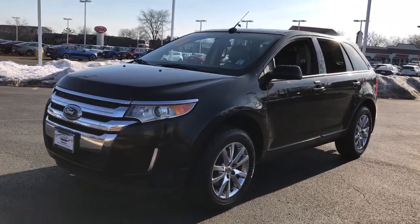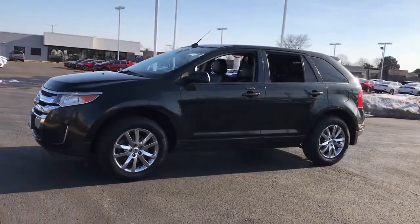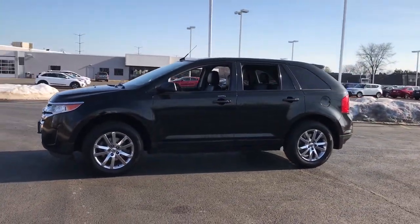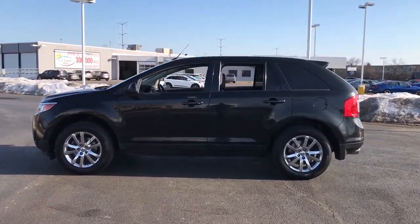You just found the 2013 Ford Edge. With less than 110,000 miles on the odometer, this vehicle stands out from the rest. Take a closer look at this smart and sporty Edge.